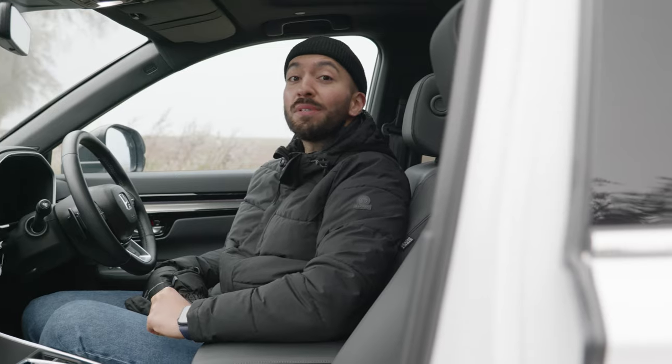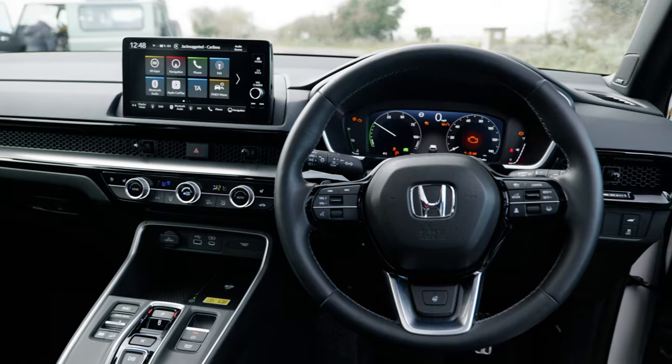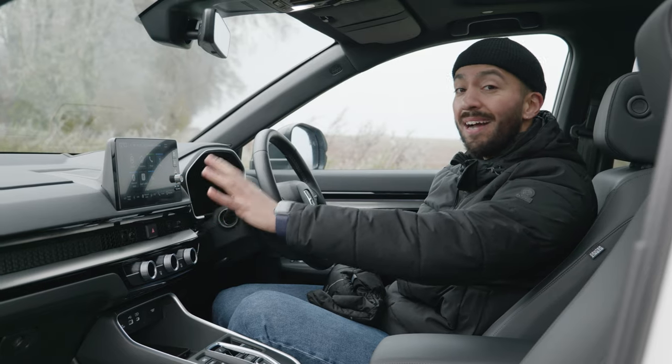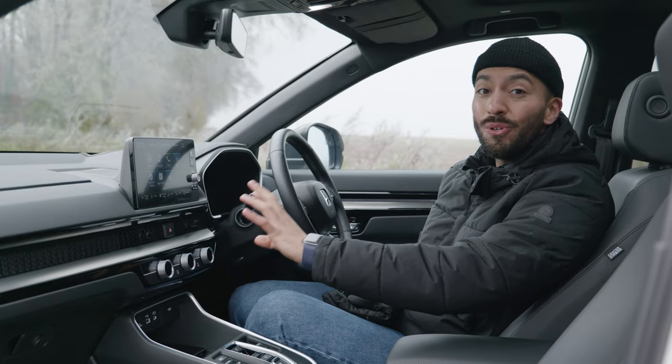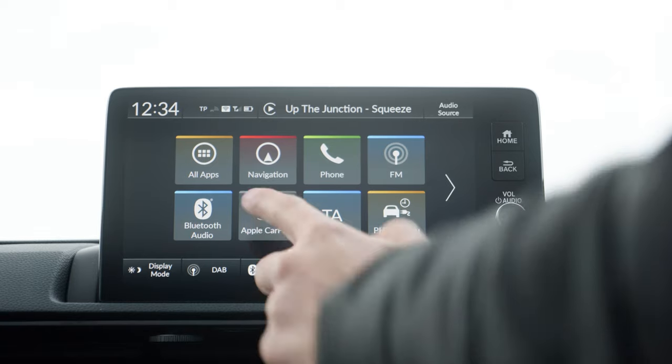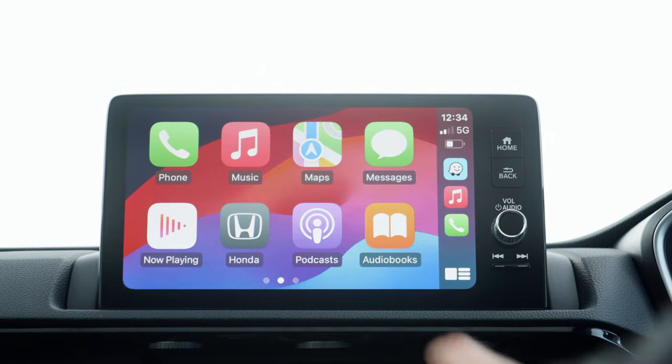This interior screams functionality, although it doesn't compromise entirely on form. It has loads of technology, including Honda's latest infotainment system, which is one of the easiest to use on the market. It's so simple to navigate, and you also get wireless Apple CarPlay and Android Auto.